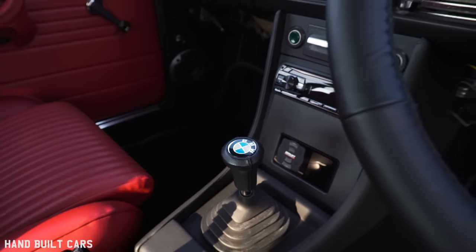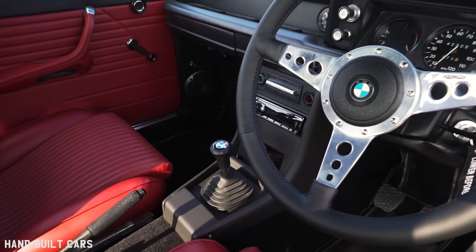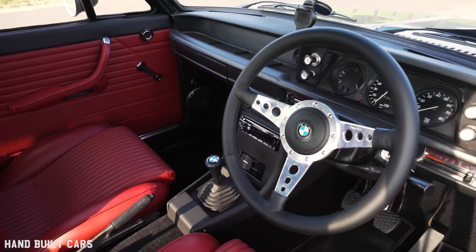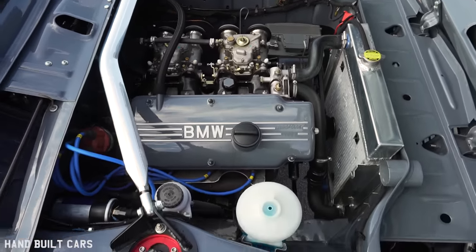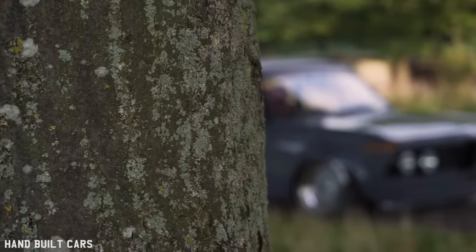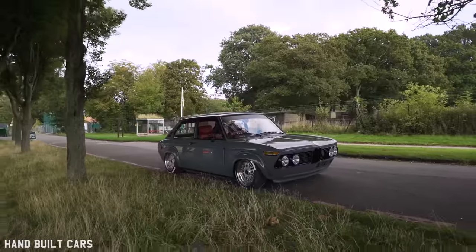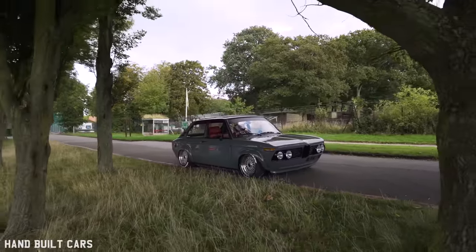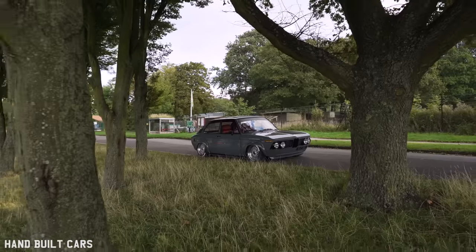I've hidden everything — no one would even know the car was on air until they look at the centre console and see a controller, or if the bonnet was open you can see the tops of the legs and the Airlift unit. I think anything old and slammed just looks good — whether it's a shiny car, whether it's patina, whether it's a totally rotten Volkswagen — if they're laying on the floor, they just look cool.